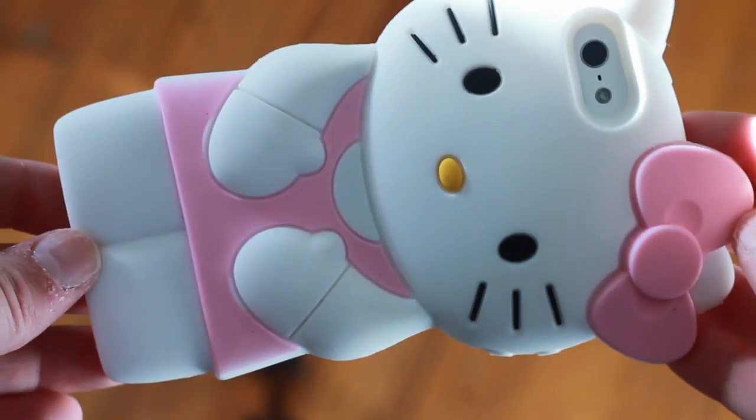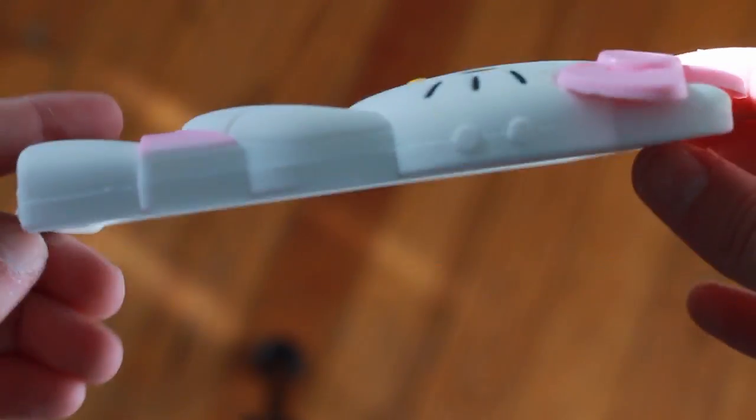I have this Hello Kitty case, which is adorable. It's huge, but oh my god, is it cute. I just love that it's shaped like her — it's so cute. And it's really, really protective. It covers even the bottom. Yeah, I love Hello Kitty and this case. It's just adorable.